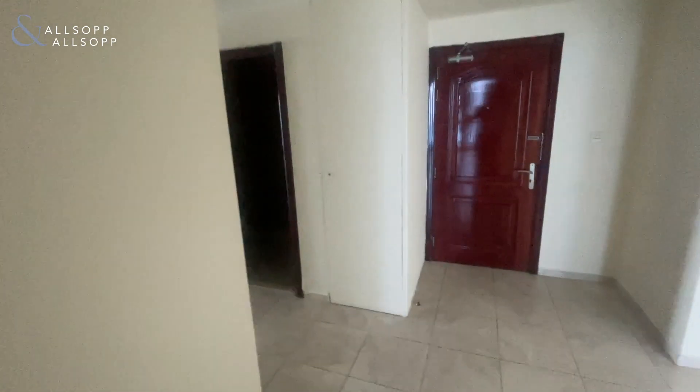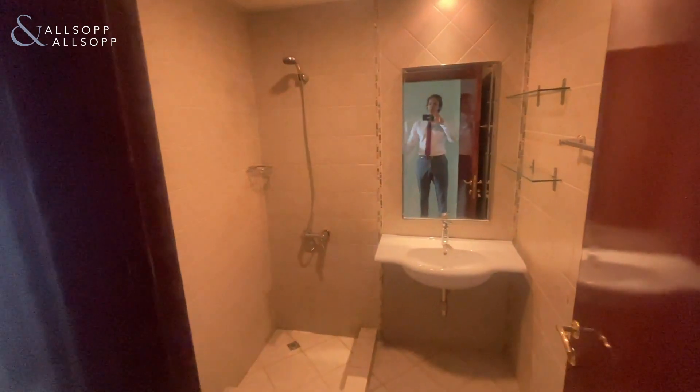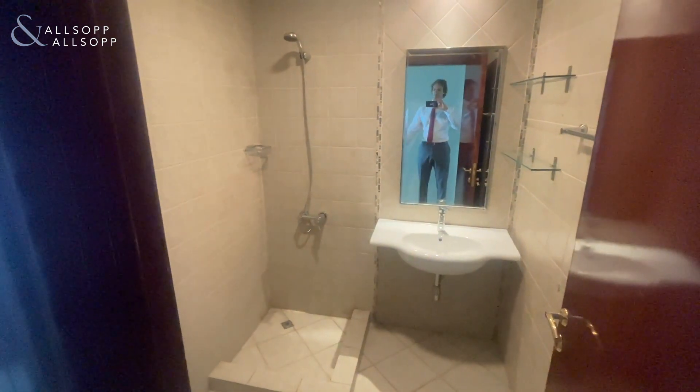On the left here we find the kitchen, which also has access to the balcony. The apartment will come unfurnished. Here is the space for the fridge. Continuing through the corridor on the right, we have the guest bathroom with a shower.